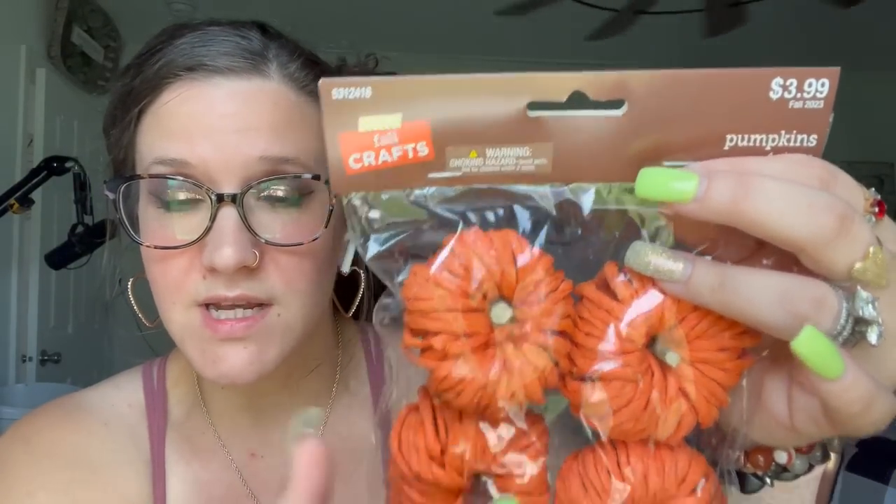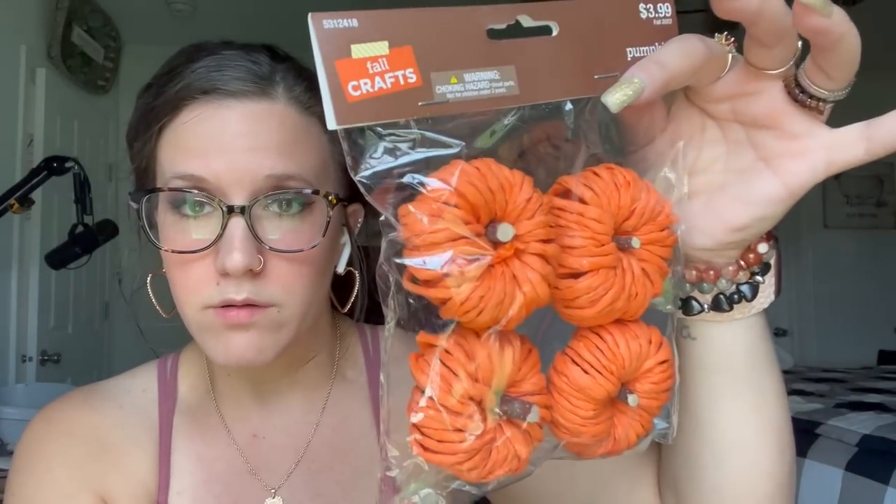Hobby Lobby has an entire fall craft section — not only do they have tons of stuff already done and ready to go, but they also have a section for DIY stuff. These were $3.99 and I just love them — the colors are so vibrant, and they did really well with the real stick inside. I love it, so I picked up one pack of those.